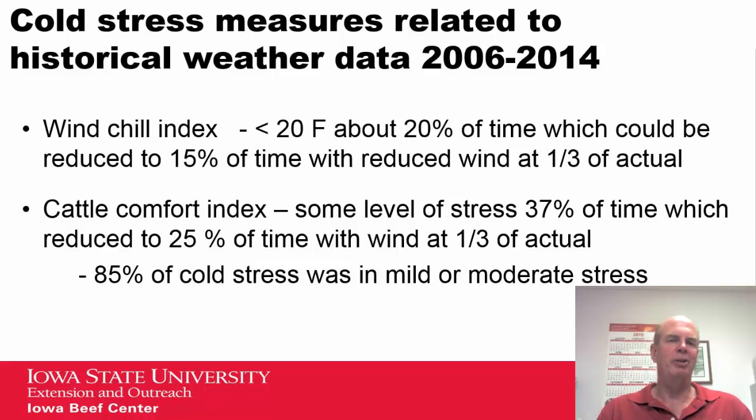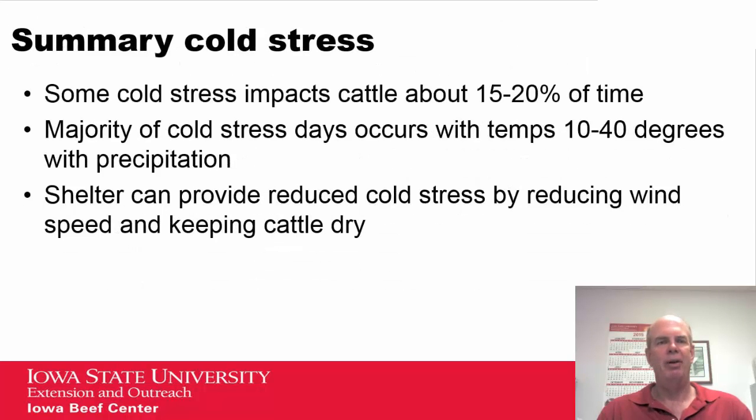Comparing to other indexes — not looking at gain directly — 20 percent of the time it was below a 20-degree windchill index, which could be reduced to 15 percent of the time by factoring in wind at one-third of actual. For the cattle comfort index, most stress was at a mild or moderate level, and that was reduced to 25 percent of the time with a wind speed reduction.